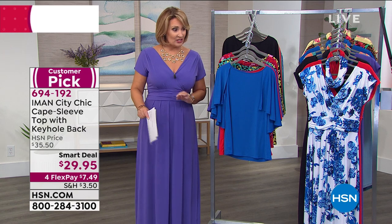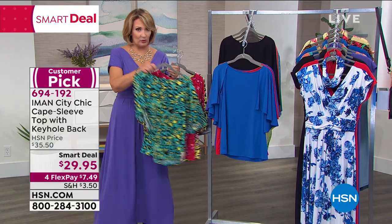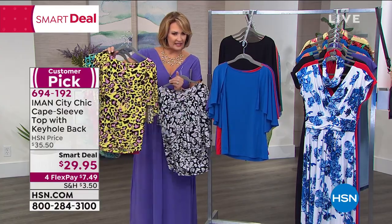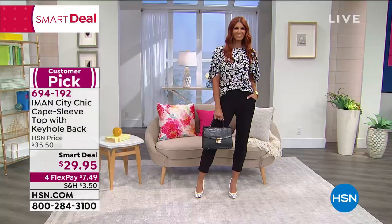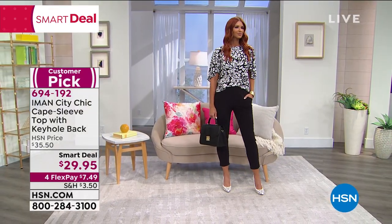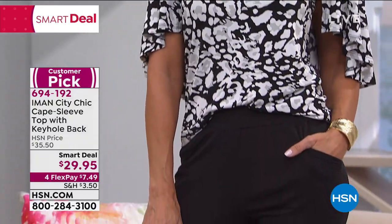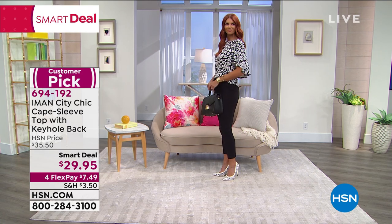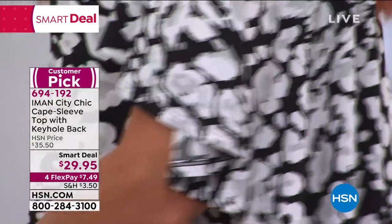We still have solids and the beautiful animal prints. Whether you do the aqua, the red, the citron, or the black and white — I love it. It's very chic. The fabric is so soft, and you can actually tuck it in. I love how Sonia is wearing it with a half tuck — half tucked in, half out. It gives you a little bit of drama and flutter. It's very feminine because it moves as you move.